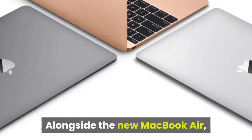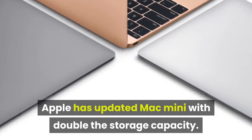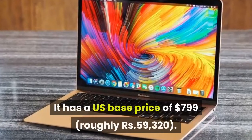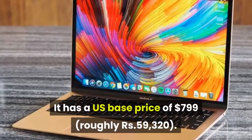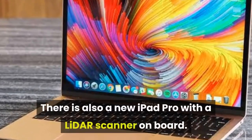Alongside the new MacBook Air, Apple has updated the Mac Mini with double the storage capacity. It has a US base price of $799, roughly ₹59,320. There is also a new iPad Pro with a LiDAR scanner on board.